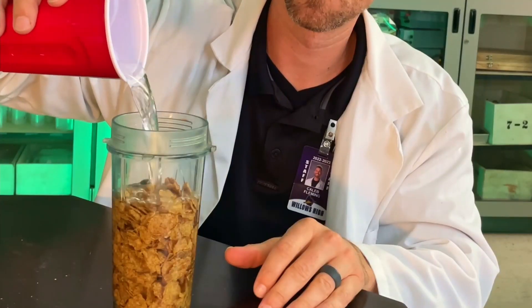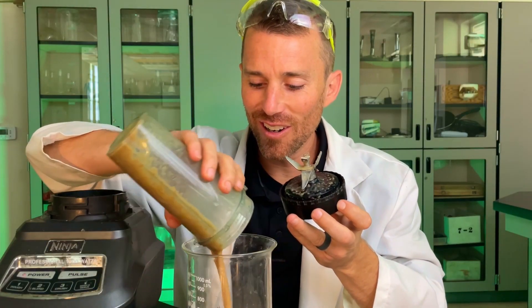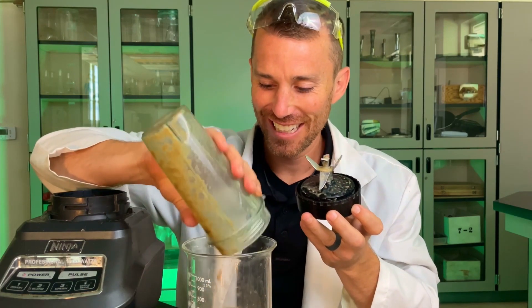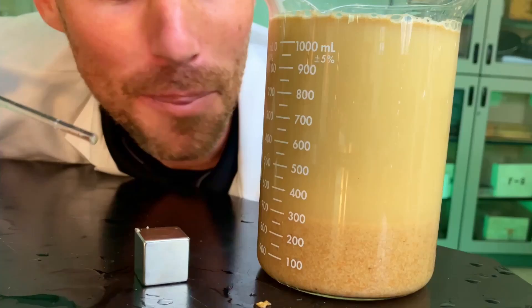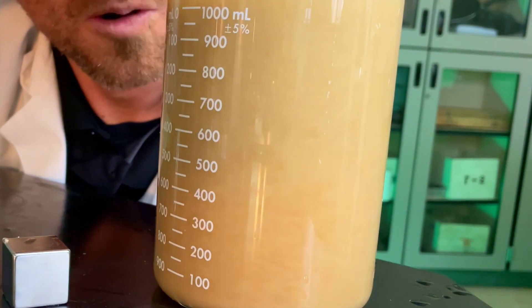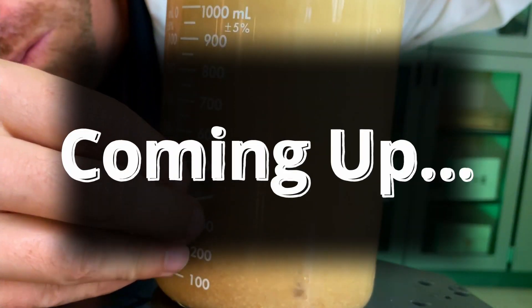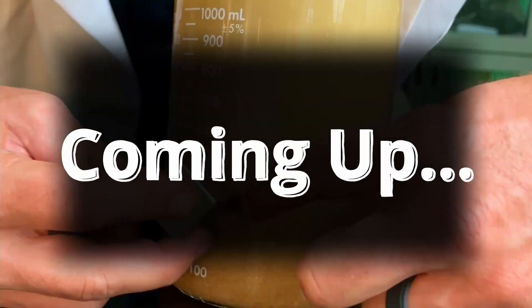Did you eat magnetic food for breakfast? Let's add some water and then put it in the Ninja. It's kind of like oatmeal. Let's mix up our slurry. We'll put this really big magnet beside it and we'll see what happens. Can you see this? What do you think that is? Let's experiment with cereal today.